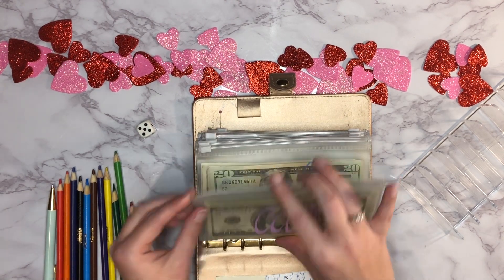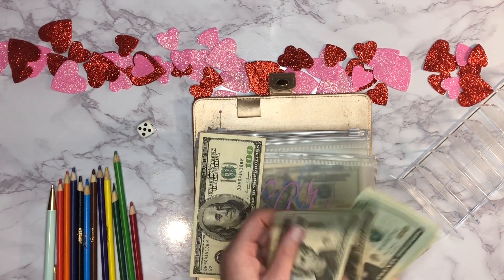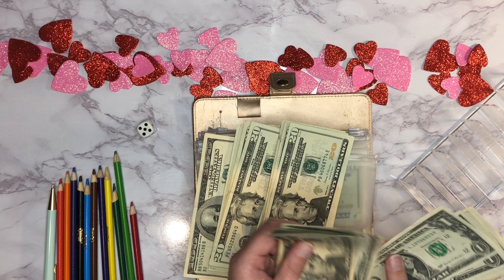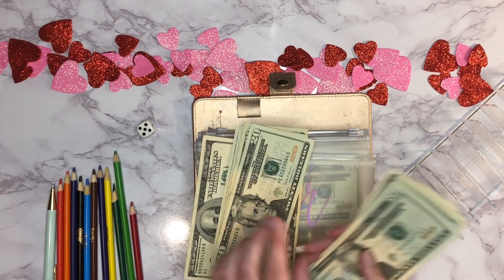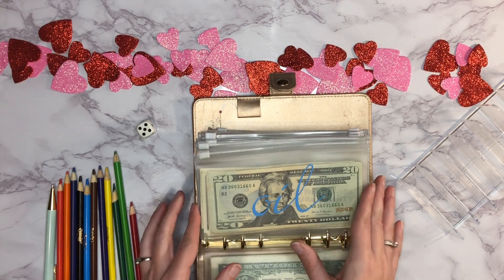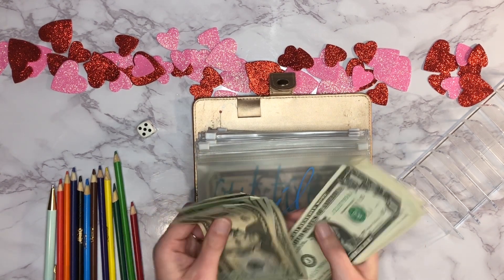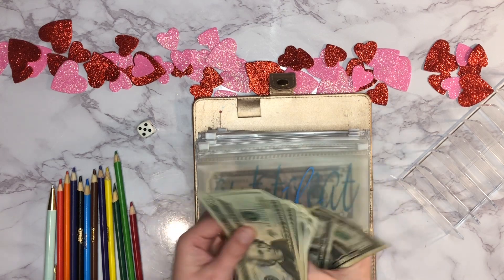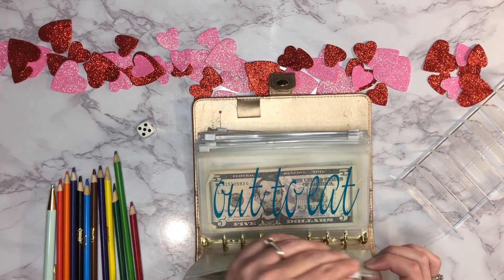Let's go back through and count everything up. Car maintenance now has — 20, 40, 60, 80, 100, 120, 140, 160, 180, 200, 220, 240, 260, 280, 300, 320, 340, 345, 346, 347, 348, 349, 350, 351, 352, 353, 354, 355, 356, 357, 358, 359, then 360, 361, 362, 363, 364 — so $364. And if we decide to get oil we may put that toward it, or use savings — we haven't fully decided yet.